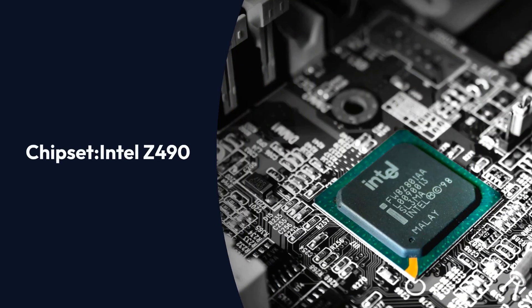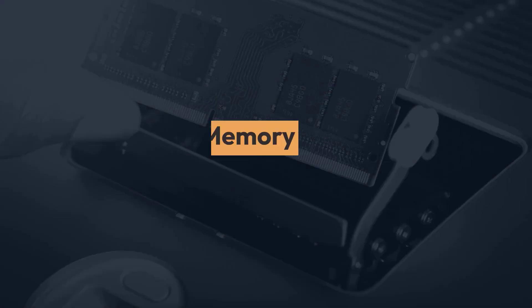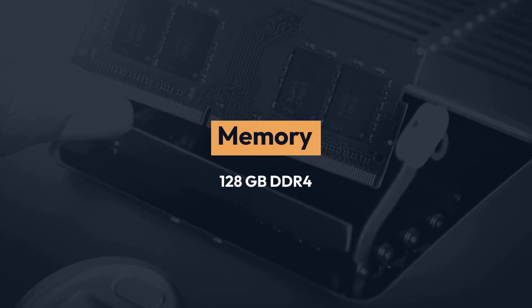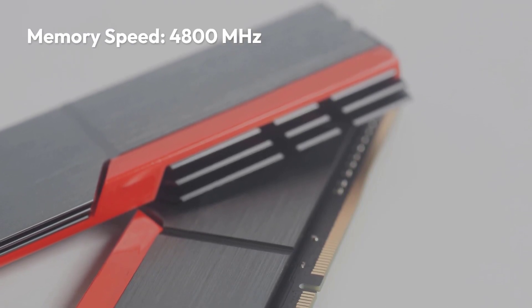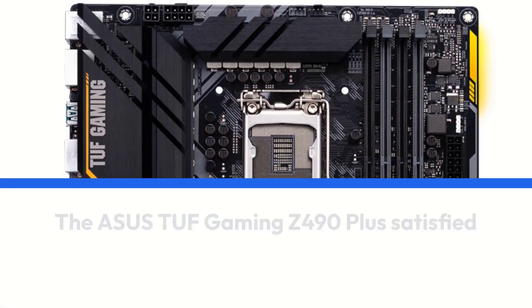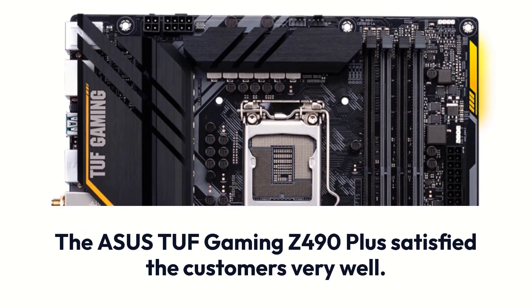ASUS TUF Gaming Z490 Plus Specifications: Brand ASUS, Chipset Intel Z490, Socket LGA 1200, Form Factor ATX, Memory 128GB DDR4, Memory Speed 4800MHz.